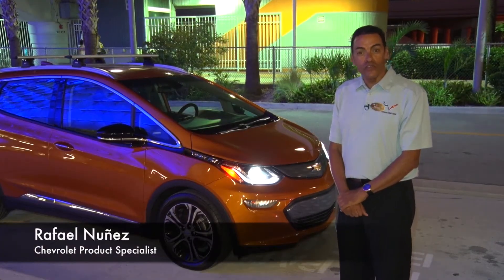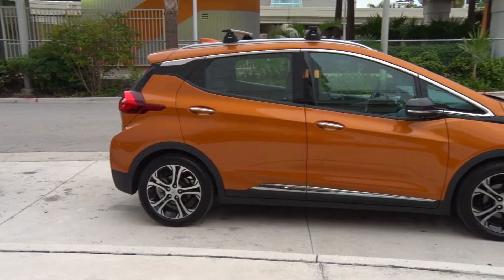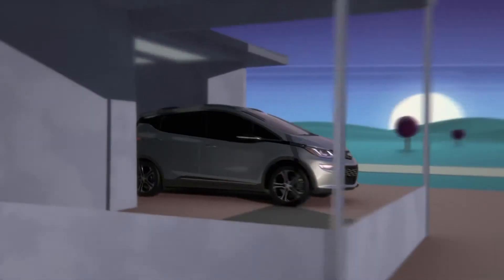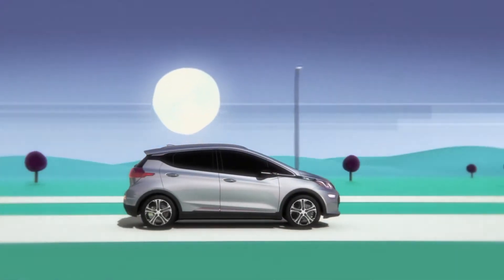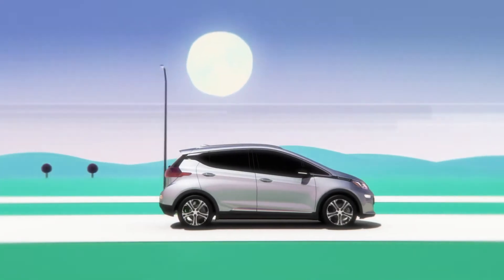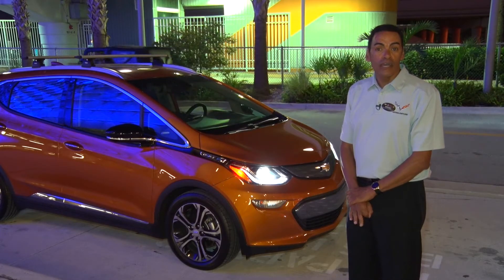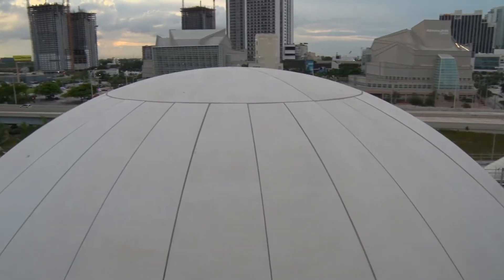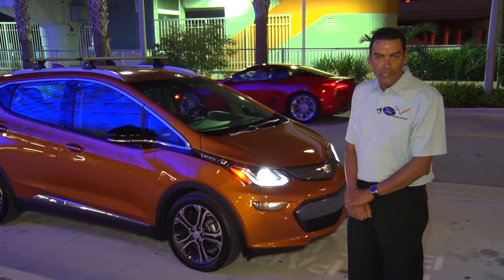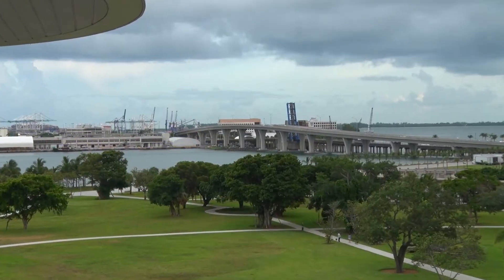I'm so excited today to show you the new 2017 Bolt EV, the first fully electric vehicle with a range estimated up to 230 miles per charge. Basically, the vehicle can run with zero gas, zero emission. This is the future, and the future is here — available in South Florida.